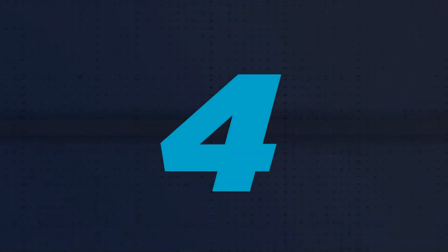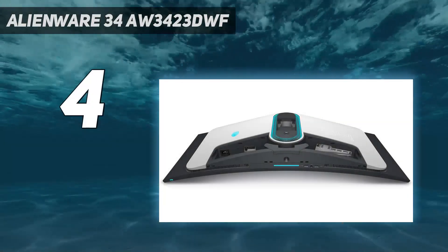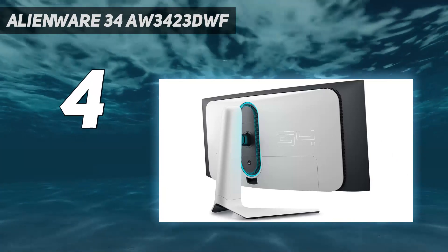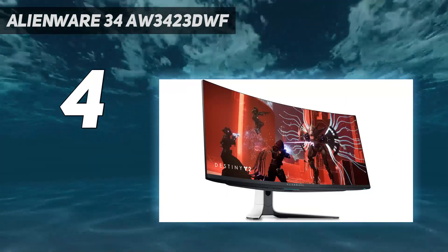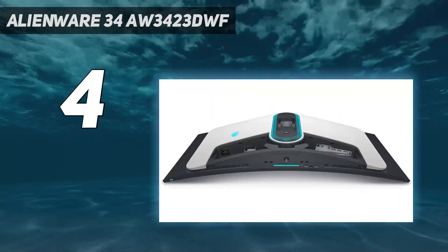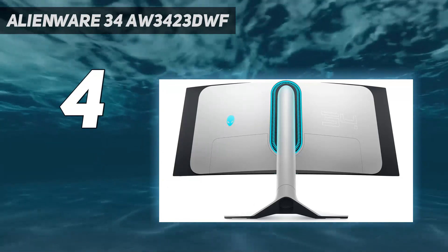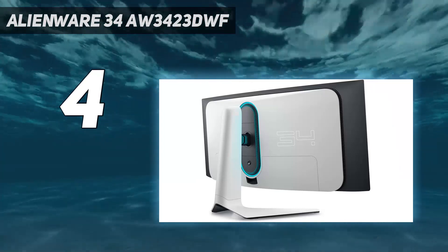Coming in at number 4: the Alienware 34AW3423DWF. This just so happens to be our best gaming monitor pick for 2023, and it is the sequel to one of our favorite ever screens. Building upon what made the original great, its brilliant OLED panel is dazzling enough to distract you from any gripes or flaws, while that ultra-wide curve earns it the premium award on this list.